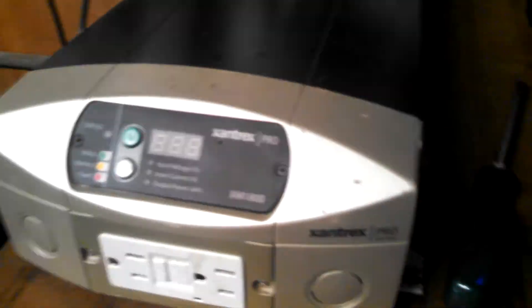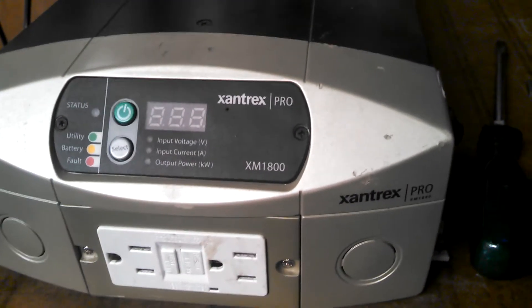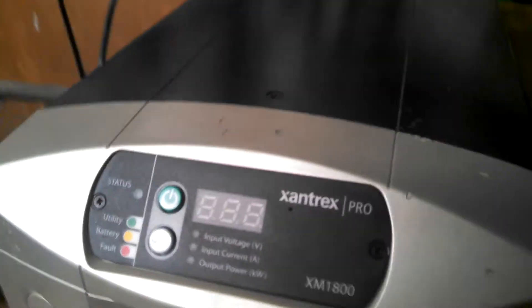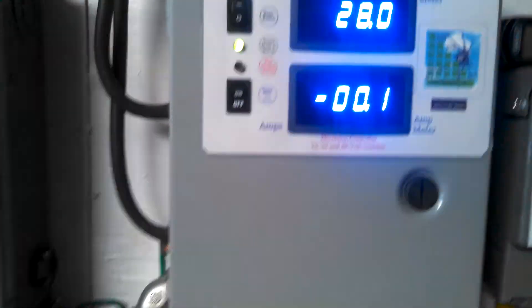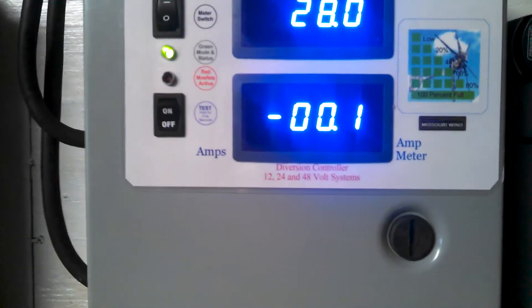Still have this one here — I really don't use it unless I absolutely have to. It's only 12 volt, whereas this one here is 24. It runs everything. I run my wood stove off of it, so that way I don't have to worry about it if the power goes out.